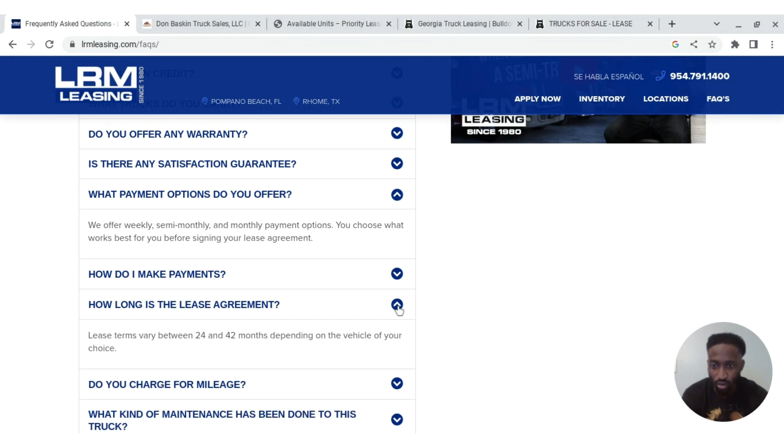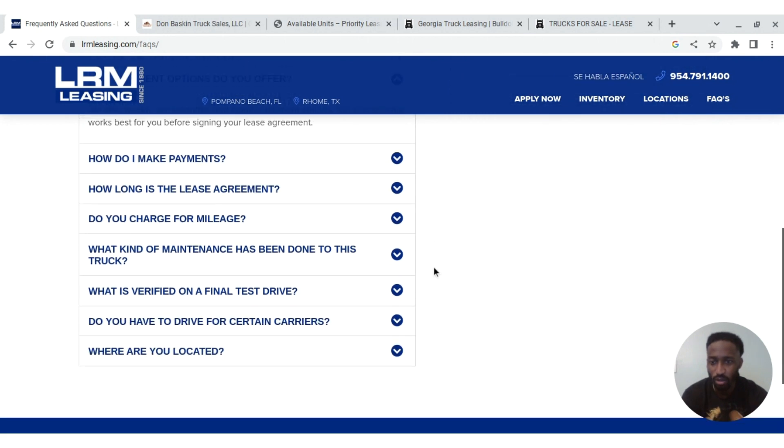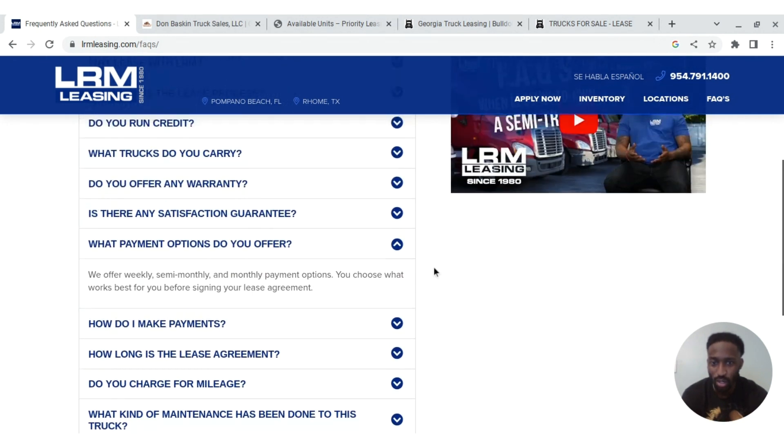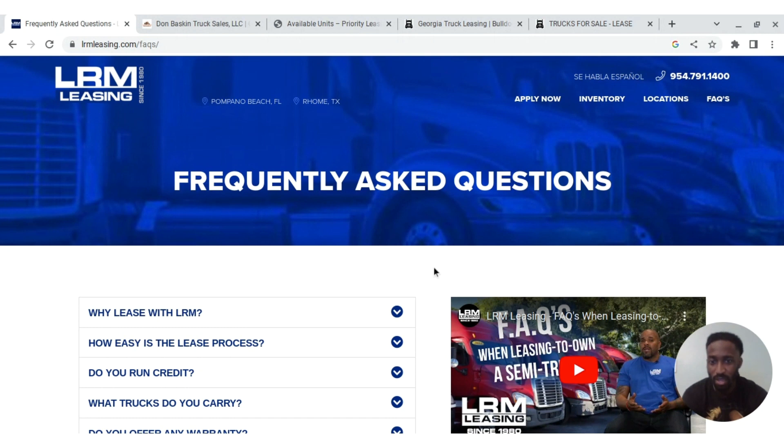The lease terms at LRM vary between 24 and 42 months depending on the vehicle you choose. You can get a lease as small as two years. I always like to tell people: stick to a lease within a time frame that works for you. If you can't afford a big payment or can't pay on the truck for four or five years, get a truck you can pay off in two years, then upgrade to the truck you really want later.